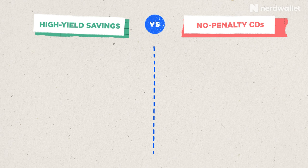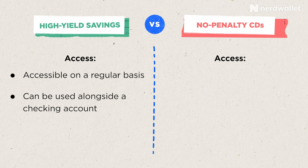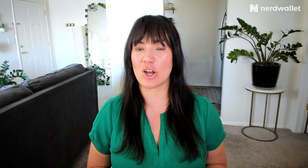One of the main differences between no-penalty CDs and high-yield savings accounts is about access. Even though technically both are accessible, savings accounts are designed to be accessible on a regular basis and can be used alongside a checking account to tap for regular expenses as well as emergencies. No-penalty CDs are meant to have the money locked up for the full length of the term, and although you can withdraw early, you can really only do it once.